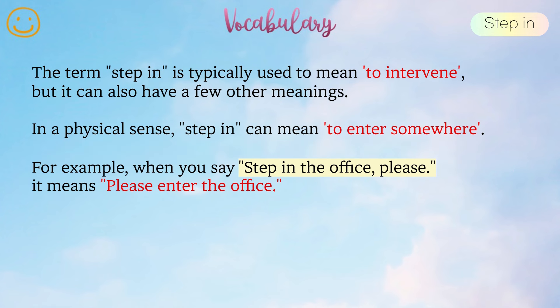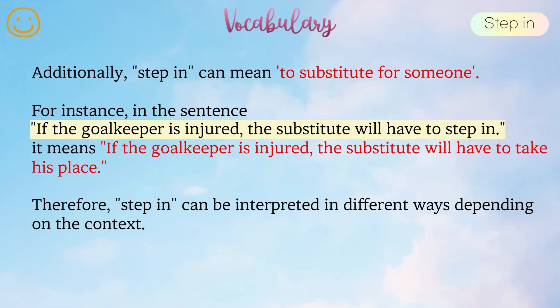The term step in is typically used to mean to intervene, but it can also have a few other meanings. In a physical sense, step in can mean to enter somewhere. For example, when you say step in the office please, it means please enter the office. Additionally, step in can mean to substitute for someone. For instance, in the sentence if the goalkeeper is injured, the substitute will have to step in — it means the substitute will have to take his place. Therefore, step in can be interpreted in different ways depending on the context.